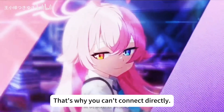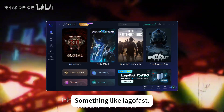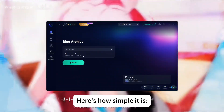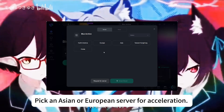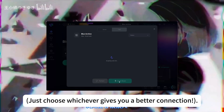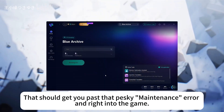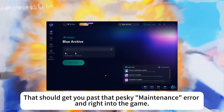The solution? You need a little network helper — something like LargoFast. Here's how simple it is: fire up LargoFast, pick an Asian or European server for acceleration — just choose whichever gives you a better connection — then hit that accelerate button. Boom, that should get you past that pesky maintenance error and right into the game.